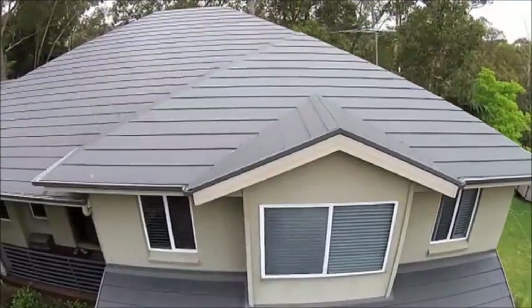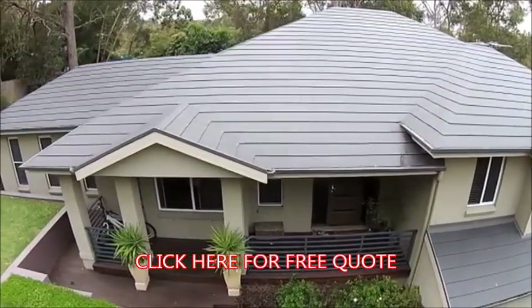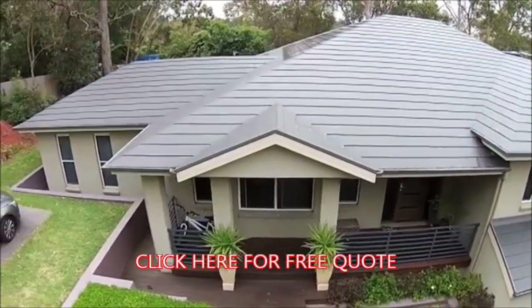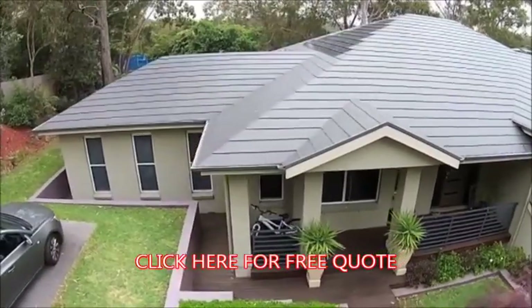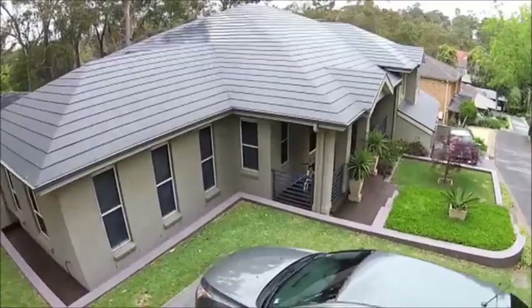In this roof we see the uncapped, mitered hip joints and closed valleys — features synonymous with a Newlock Ceramic Tiled Roof installation, one that requires no maintenance and encompasses the clean, sharp lines associated with this unique roofing system.